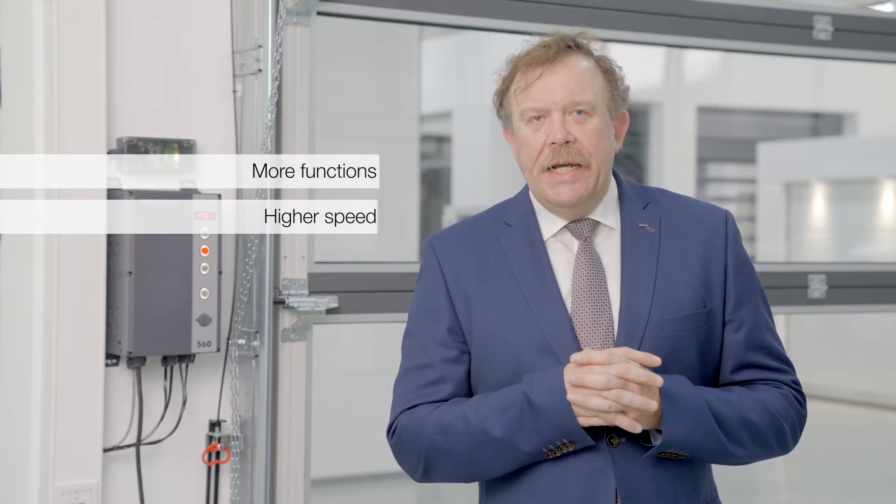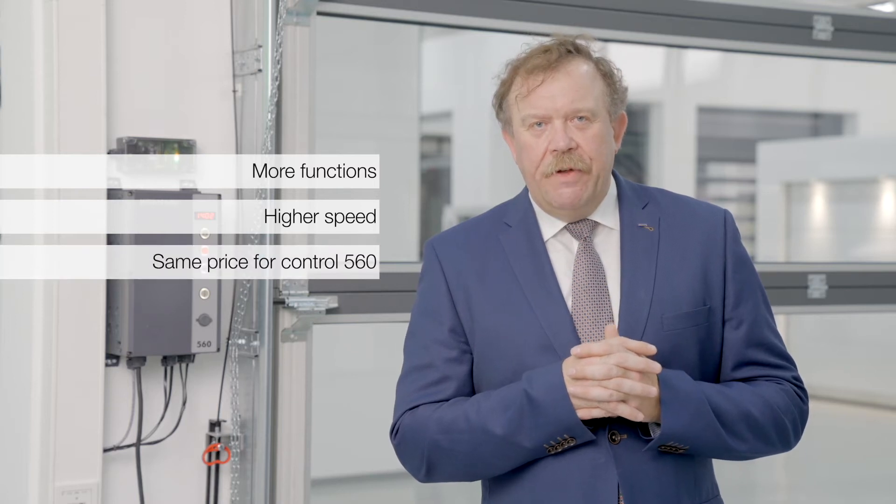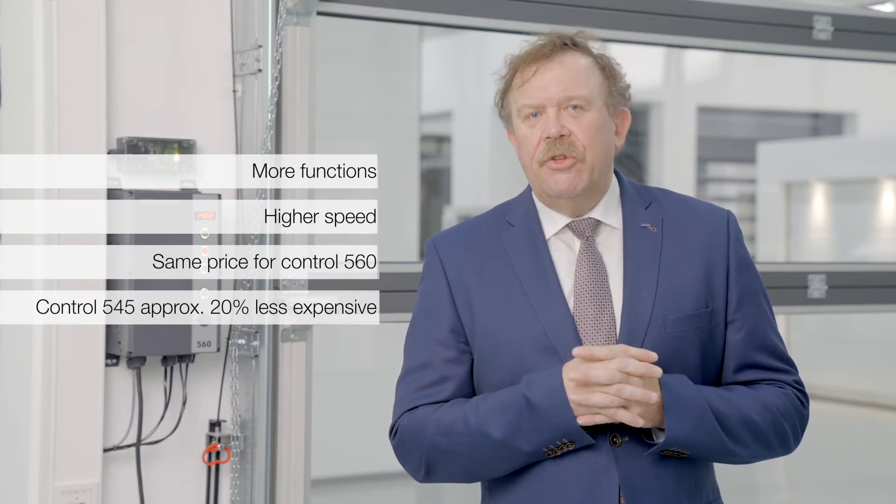Die Steuerung 560 bietet mehr Funktionen, eine deutlich höhere Geschwindigkeit, und wir erreichen mit ihr den gleichen Preis wie mit unserer bisherigen Frequenzumrichtersteuerung. Mit der Steuerung 545 sind wir sogar 20% günstiger.